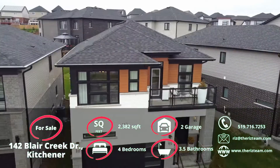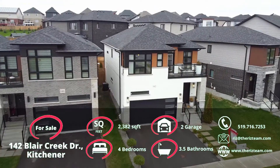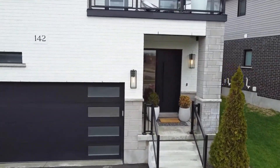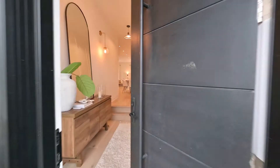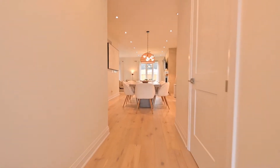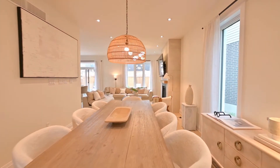The front of the home offers a distinctive look with a white colour palette contrasted by black accents such as the front and garage doors, window frames and lighting. Welcome to your new home. The main and upper levels of this home are laced in premium brushed oak hardwood floors with an iron spindle staircase design.